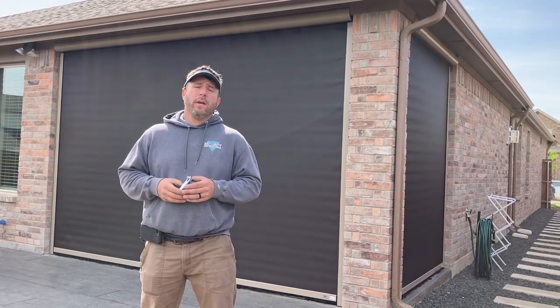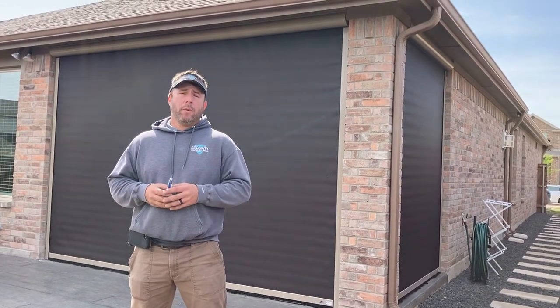Good afternoon, finishing up a project here in Crowley, Texas today. This particular client had a small back porch area and wanted to be protected from the sun and from bugs.